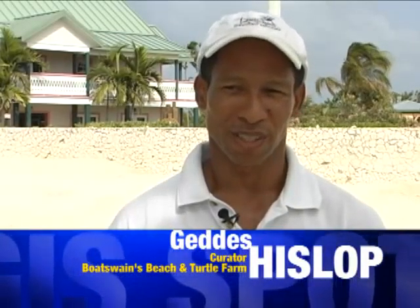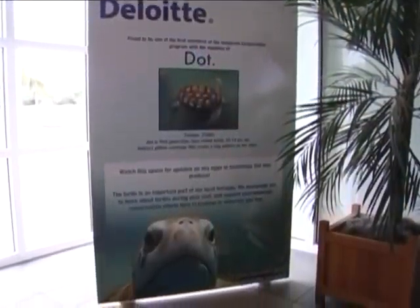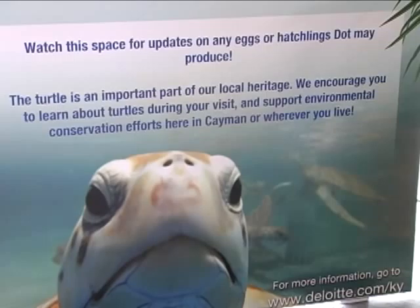The Turtle Sponsorship Program started back in late 2006. What it started off with was a way to get more community involvement in the breeding of the turtles here at Turtle Farm.